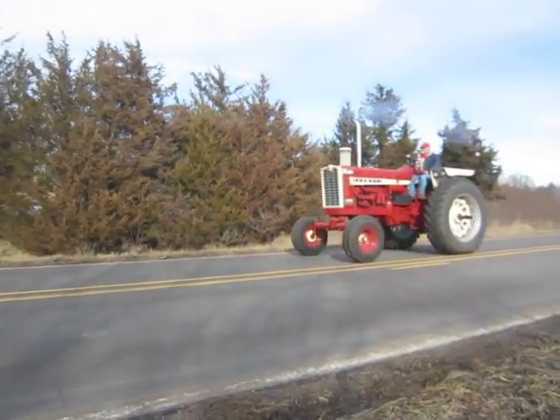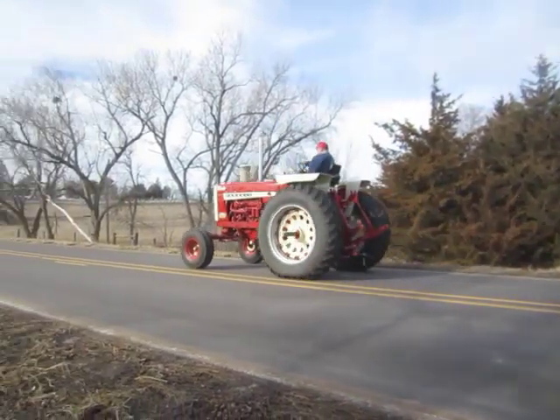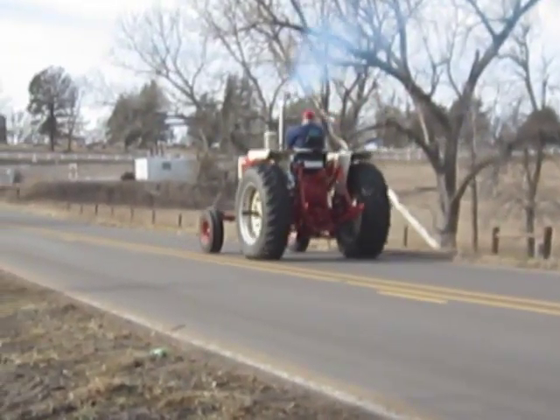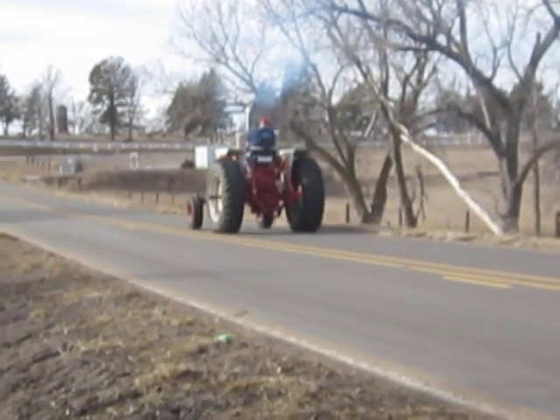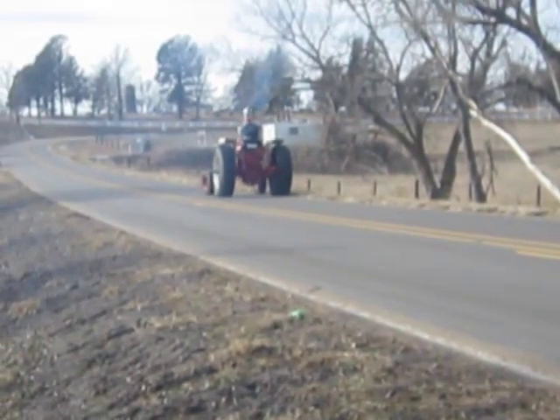Selling on BigIron.com, March 2, 2016. 1966 Farmall 1206 Tractor with 4,599 hours showing. It has a 5.9 liter factory turbocharged diesel engine with 110 PTO horsepower.